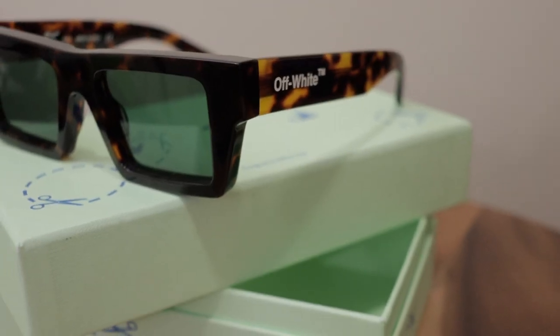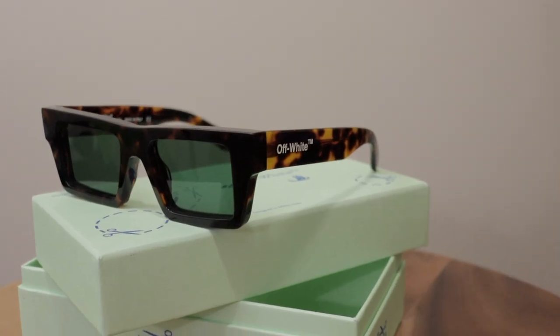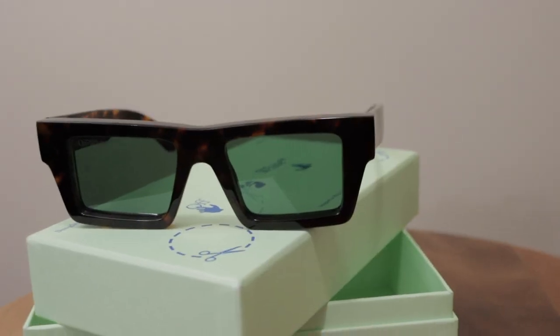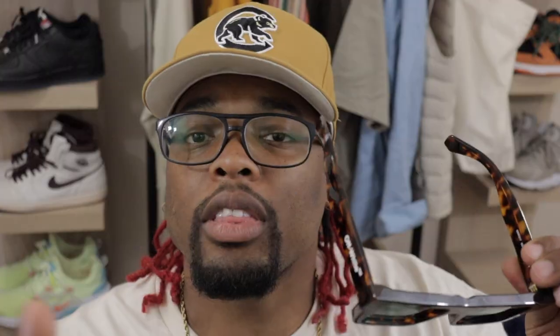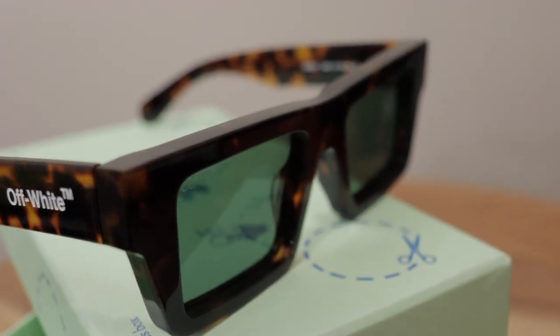What I have here are the marble square glasses — these boys are fire. I feel they're pretty chic and go with anything. I wanted something that would stand out a little bit rather than plain black frames. In the evening when the sun dims down, the frames look black regardless because the marble look already looks dark. When it does get dark, the brown gets darker and they look completely black. The tint on here is green, which I think is fire.